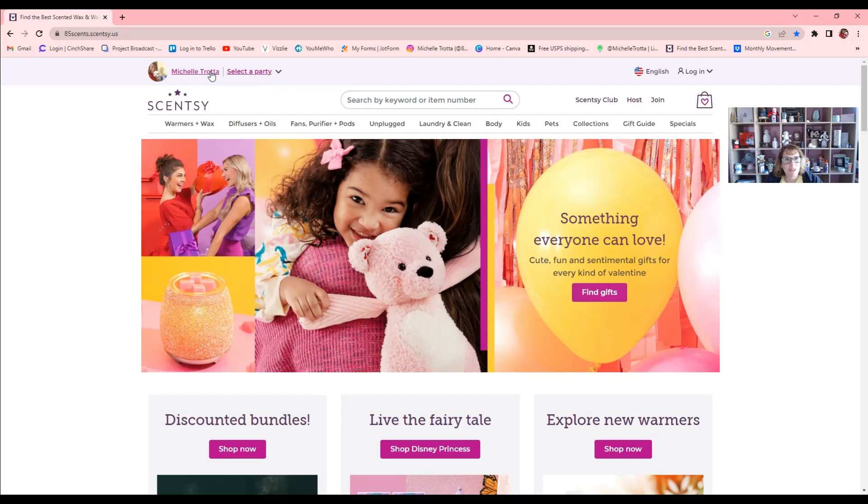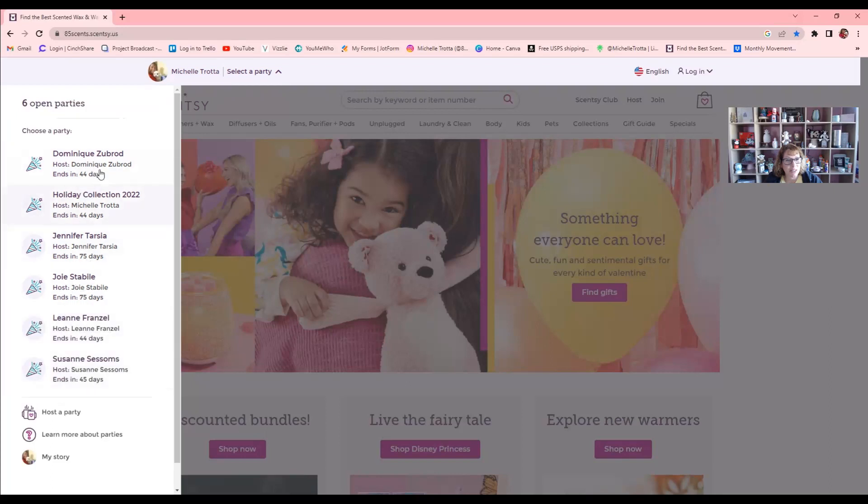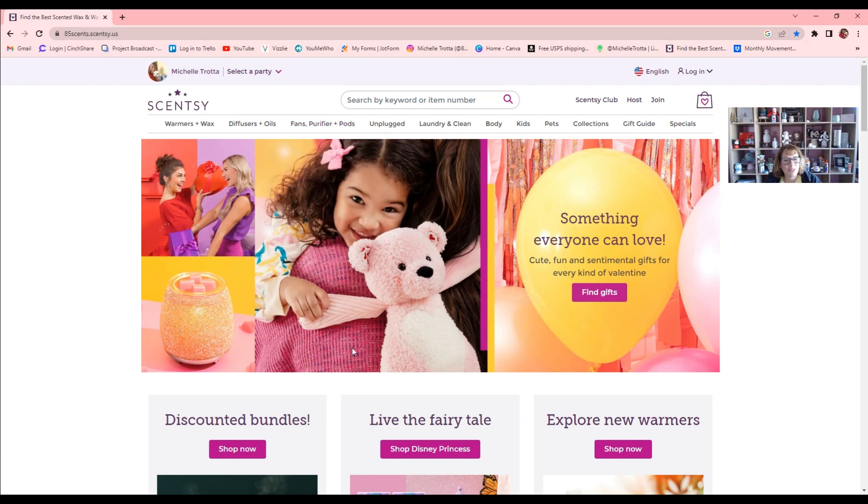So here we are on my website. You can see my name, Michelle Trott, up here. If you're browsing and want to shop a little party, you just click 'Select Party' up here. If you have a friend that's having a party, you can click on their party and shop through their party link. Party links are great because you can share them by text, and a lot of people get orders that way — it's easy and simple. So if you're interested in a link, let me know.